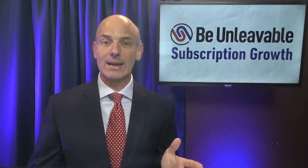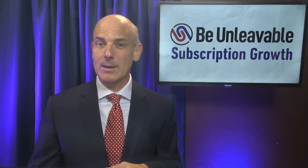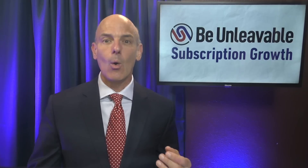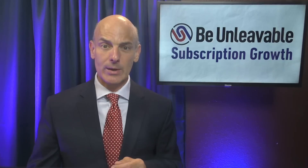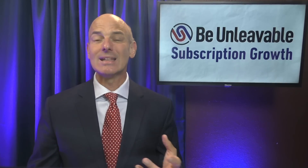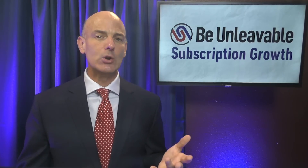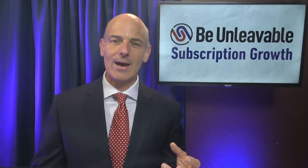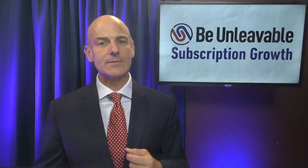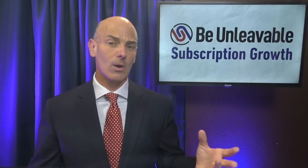Next, move on to number two: video. Human beings have been reading silently to themselves for only a few hundred years, but we've been watching people tell us stories for millennia. Welcome videos can be extremely powerful. Once you've created your email onboarding sequence, deciding what to include in that video is a lot easier. I often create a three-video series promoted as a bonus to accelerate a new subscriber's implementation, including systems thinking and the process of how to incorporate the SaaS product into subscribers' lives.